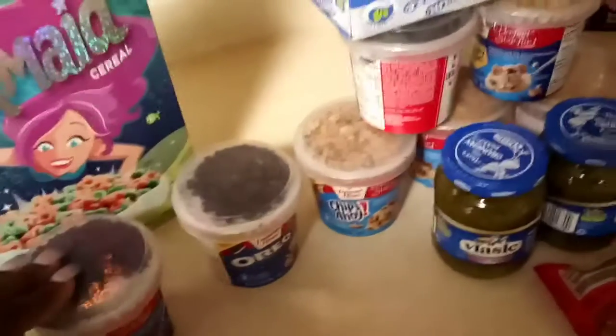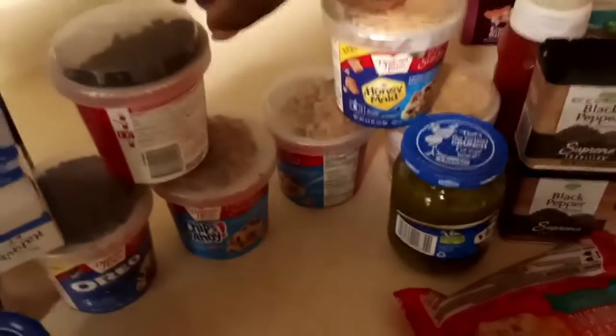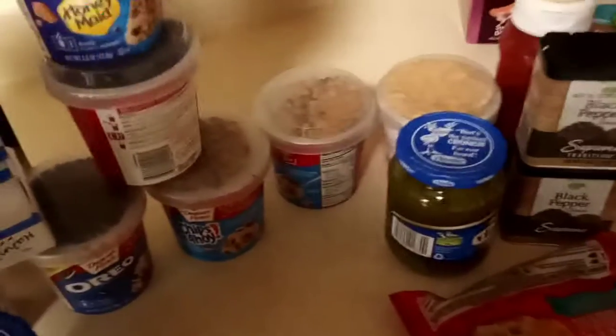I got the Oreo, I got Chips Ahoy, and I got the graham crackers.